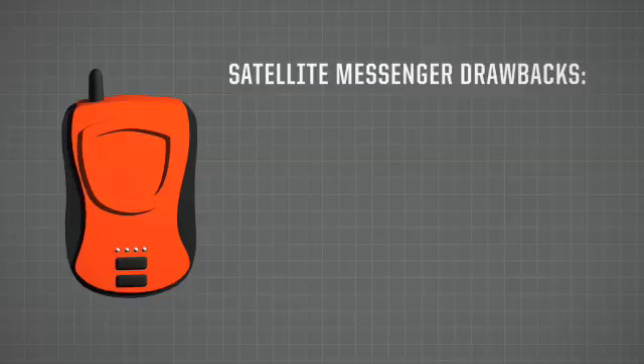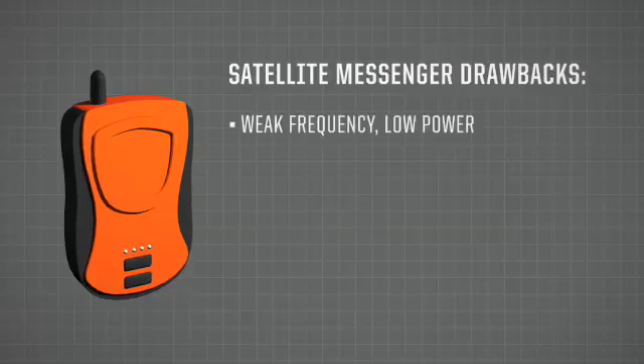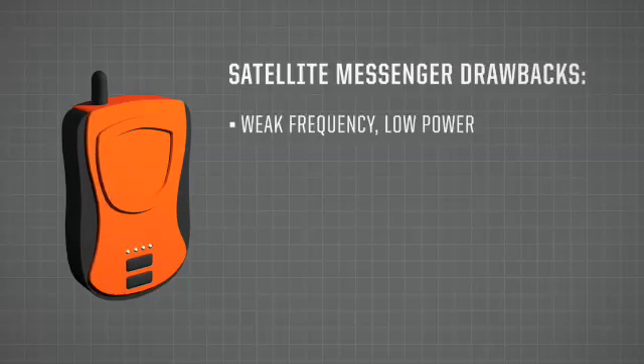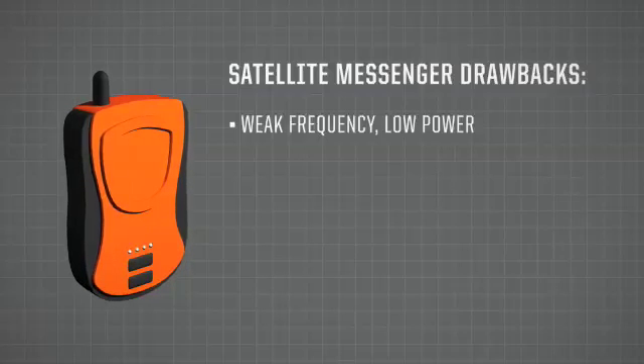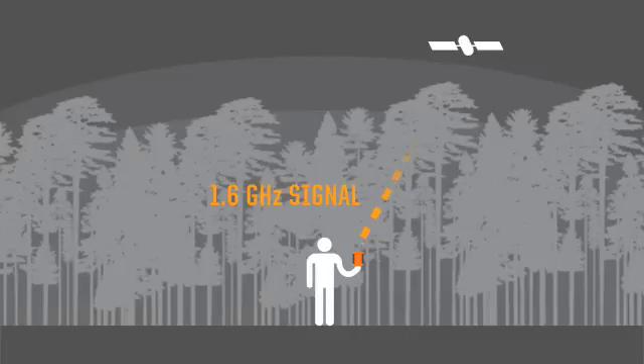The final category I want to talk about are satellite messengers — subscription-based tracking and messaging devices that also have a 911 function. Unfortunately, they use the 1.6 GHz frequency, which is the same frequency used by GPS systems, and they have the same problem. 1.6 GHz will be absorbed by trees and by snow, so it has a problem getting through.